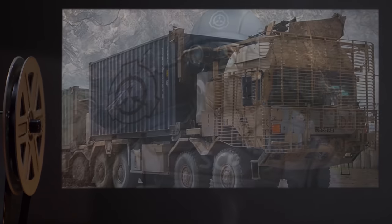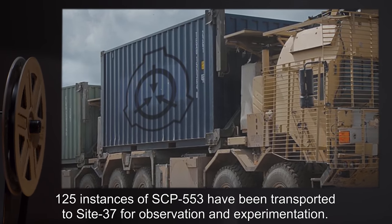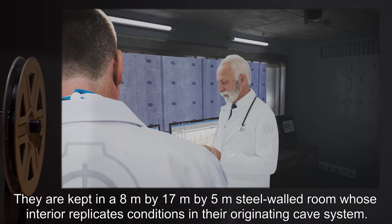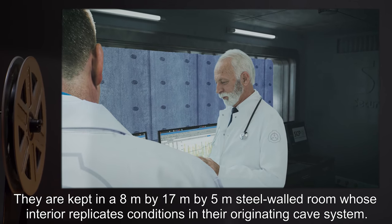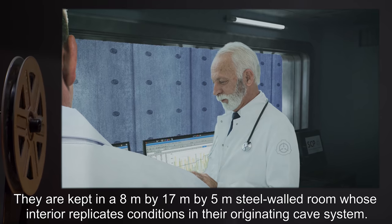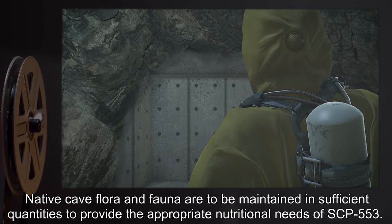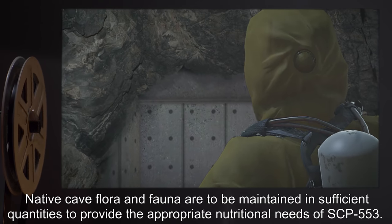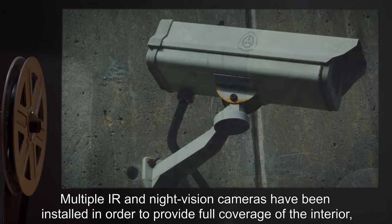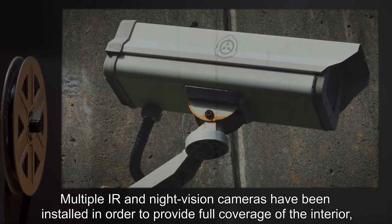A Chinese Foundation security force is stationed on-site and will monitor the status of the colony. 125 instances of SCP-553 have been transported to Site 37 for observation and experimentation. They are kept in an 8-meter by 17-meter by 5-meter steel-walled room whose interior replicates conditions in their originating cave system. Native cave flora and fauna are to be maintained in sufficient quantities to provide the appropriate nutritional needs of SCP-553.